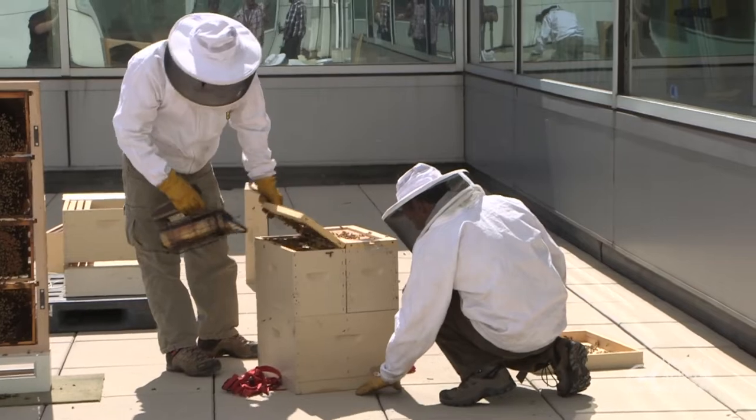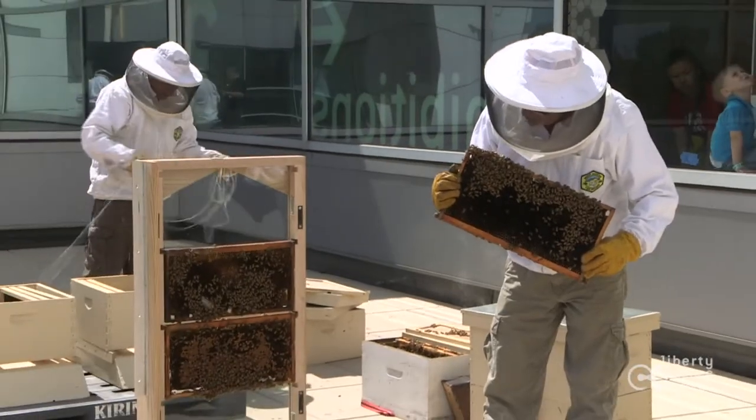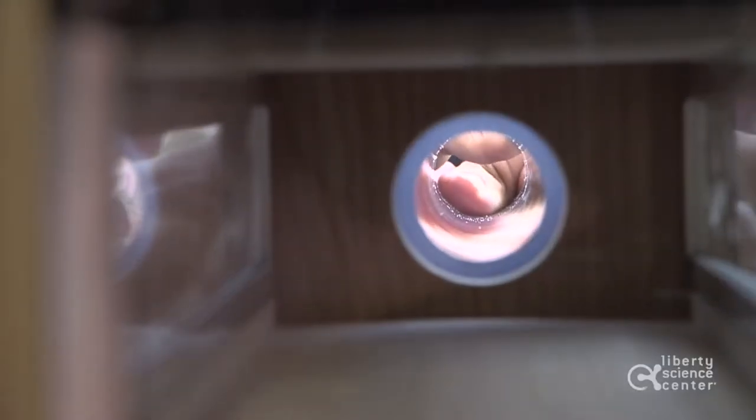Those are three different colonies with three different queens. One of the key things for an observation hive is that it's indoors, and the bees need to be able to get outside. So they'll be going through a pipe here.